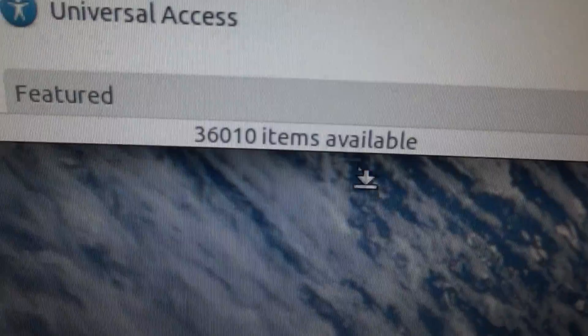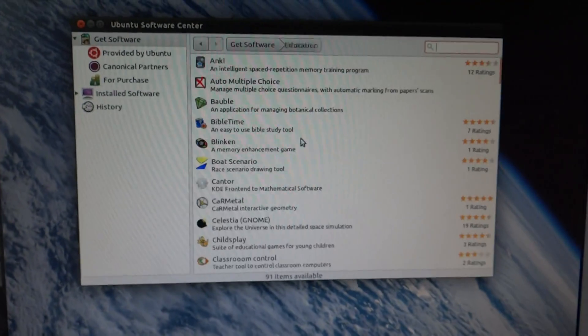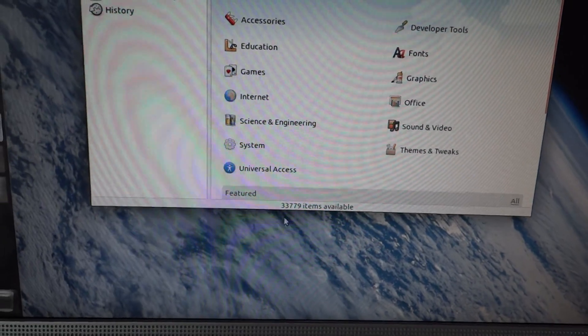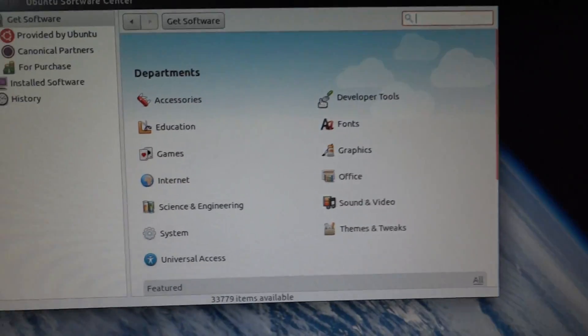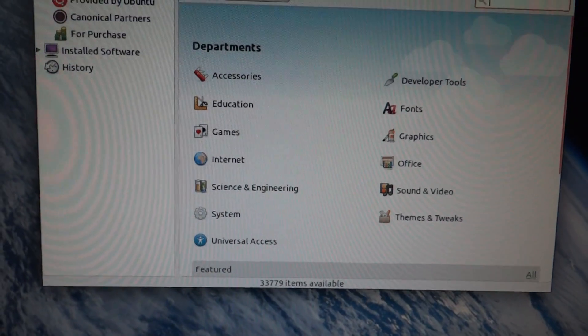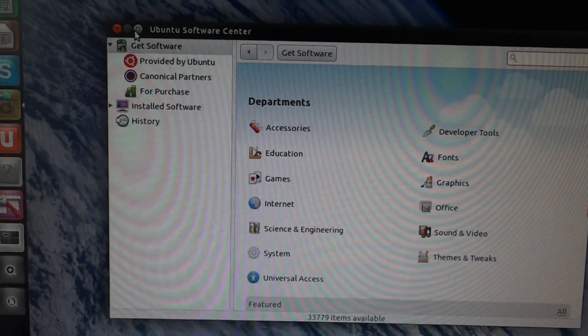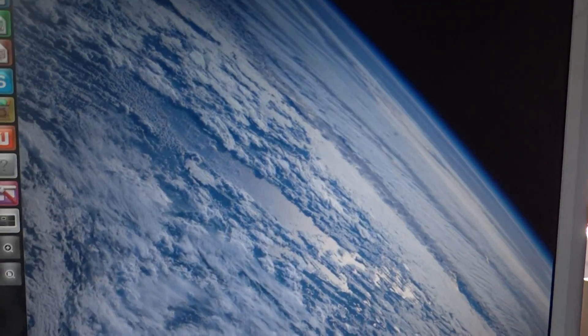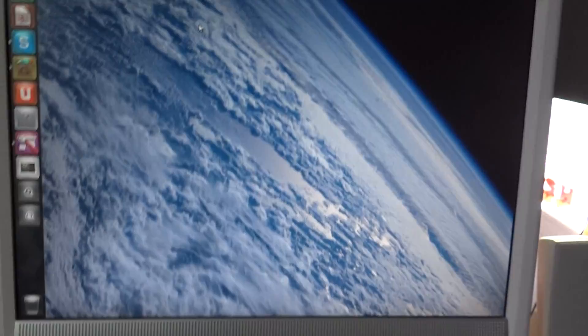The app store has around 33,000 apps — I misread it at first as 36,000 — and it's going up every day. It's pretty ridiculous how fast it's growing.